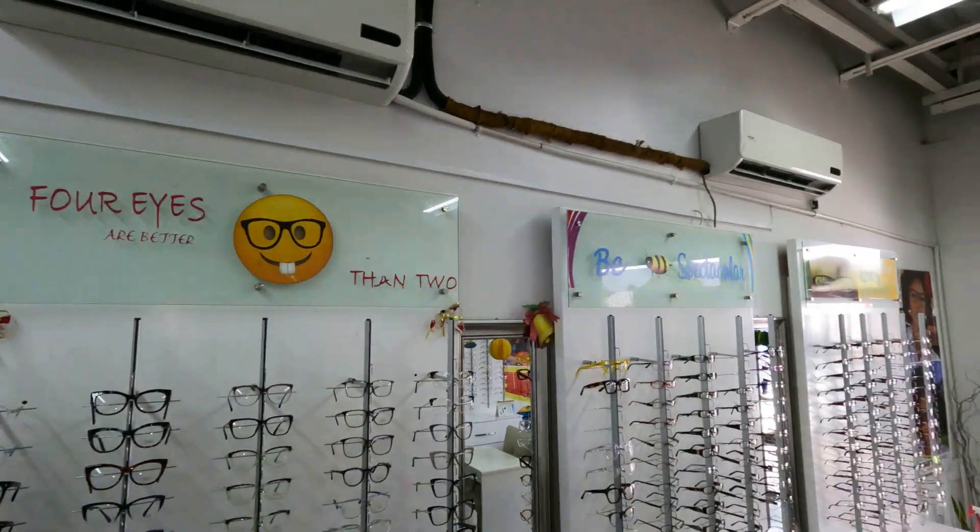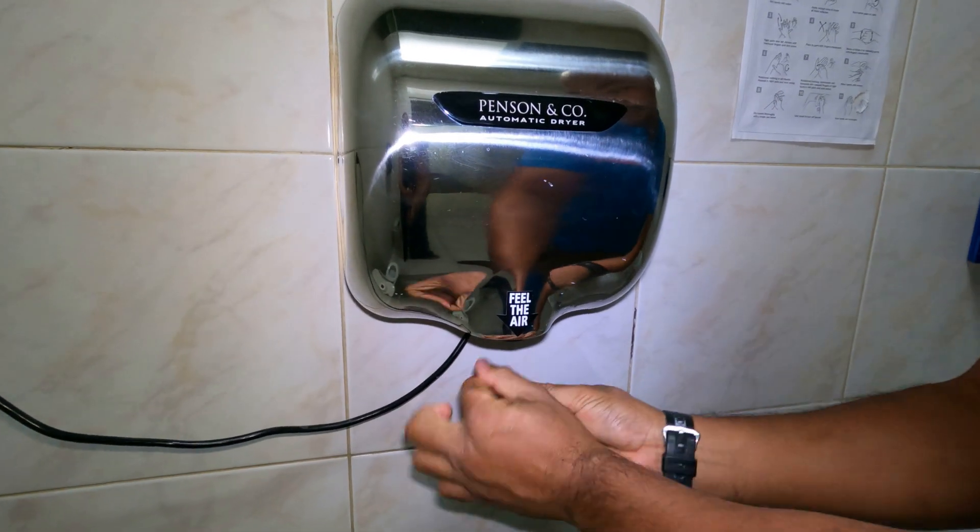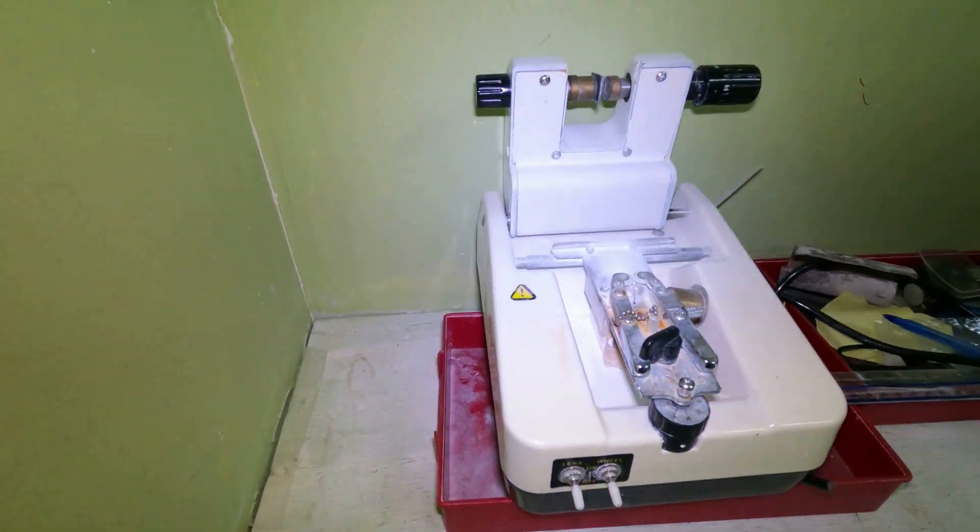Nice and cool in here. The first thing to mention is all the loads being powered: four AC units, a hand dryer in the bathroom, and a laboratory that uses a lot of power to cut the eyeglasses. Sometimes the doctor comes here and plugs in his electric car, so there's a lot of power being used.